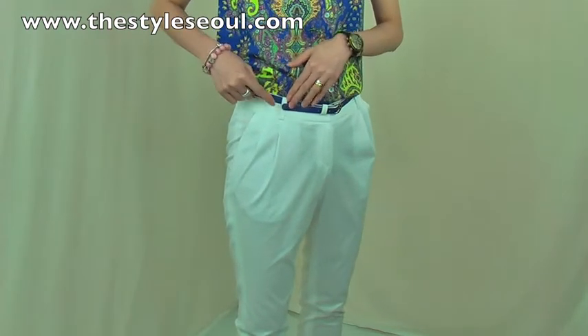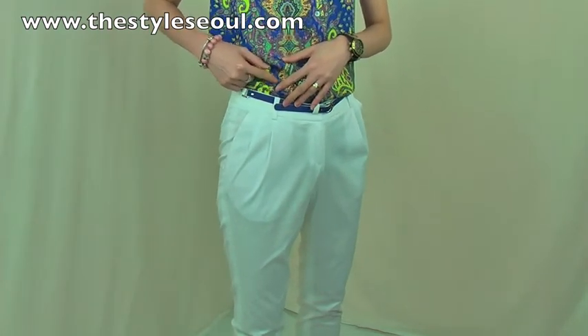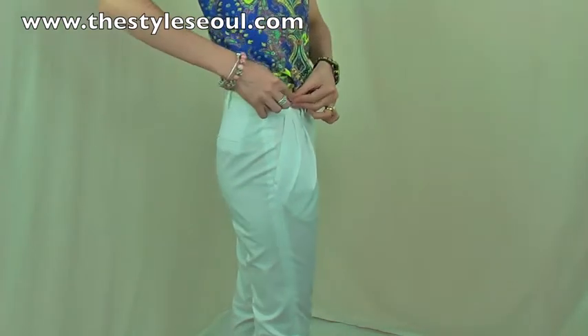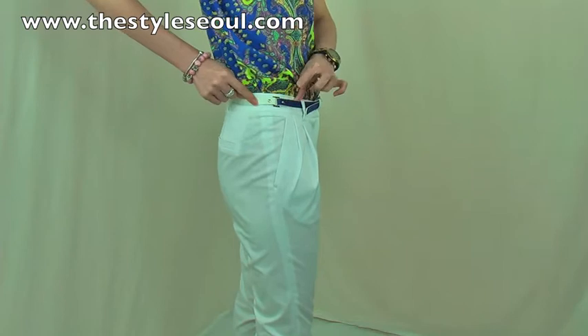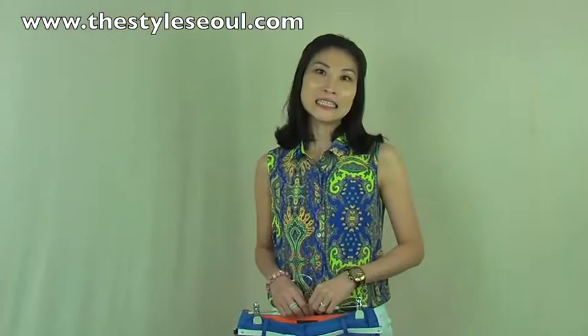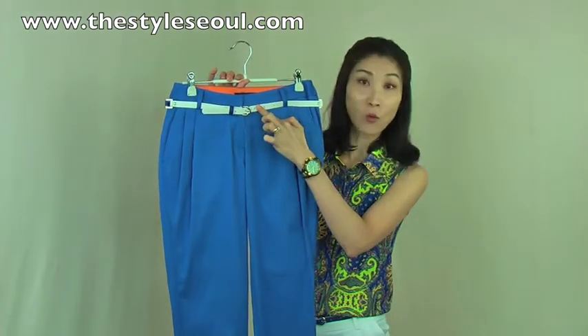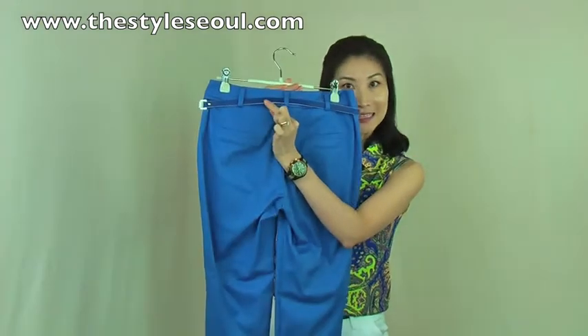It comes with this lovely belt. The cobalt blue color is the same color as the blouse, and the back has white — so the belt has a dual color, white and blue. This pants comes in two colors: the white I'm wearing and a cobalt blue. So the belt is opposite — the front part is white and the back is blue.